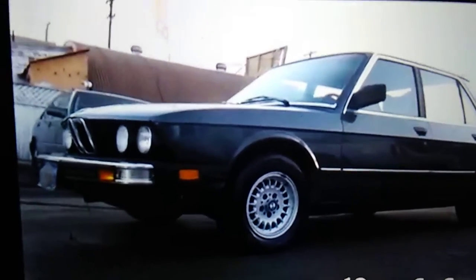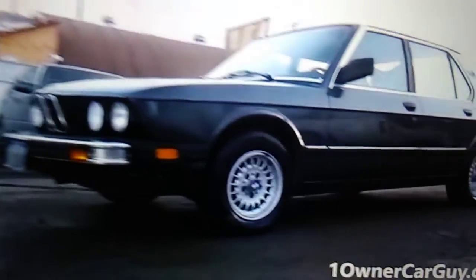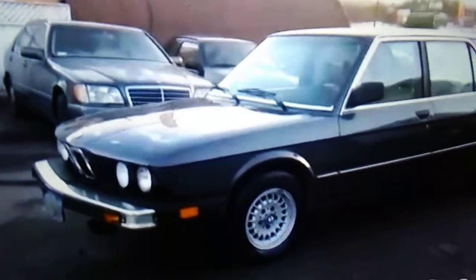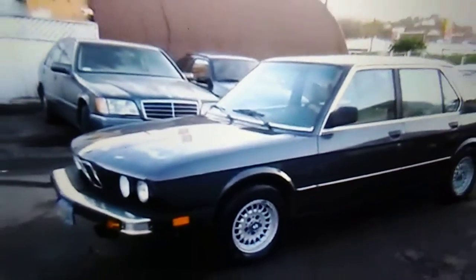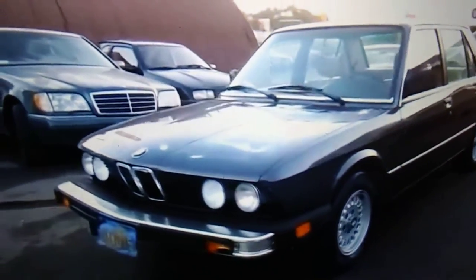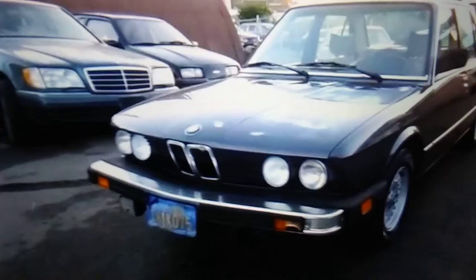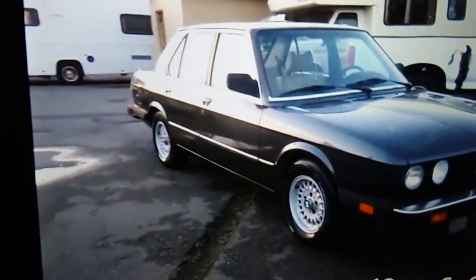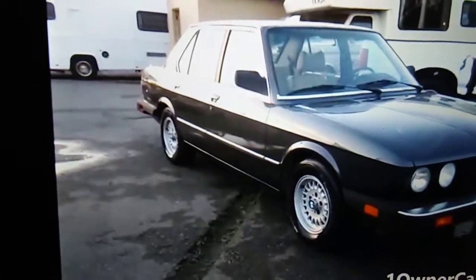What's up guys, I'm back again with another video. This time it's on a 1988 BMW 528e. The guy's trying to sell it — it's in very clean condition, he only wants like a thousand bucks for it. He says it only has like ninety thousand original miles on it. As you can see right there, it's kind of like a dark blue.